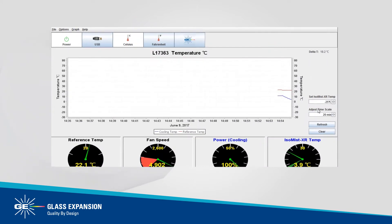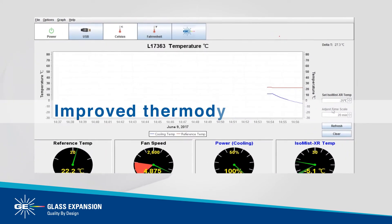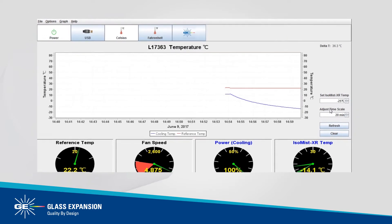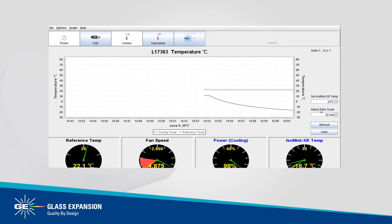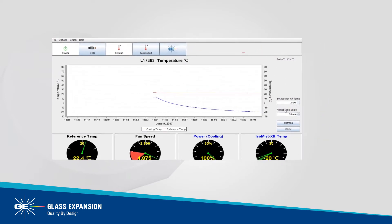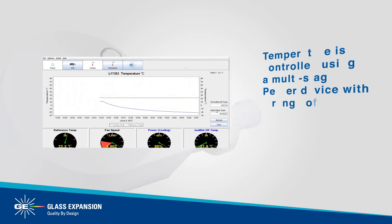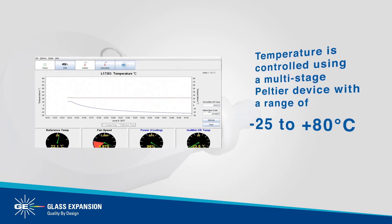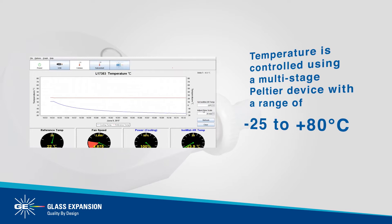The ISO-MIST XR incorporates an improved thermodynamic design, providing an extended temperature range and faster equilibration so that your target temperature is attained more quickly. The spray chamber temperature of the ISO-MIST XR is accurately controlled using a multi-stage Peltier device with a range of negative 25 to plus 80 degrees Celsius in increments of 1 degree.